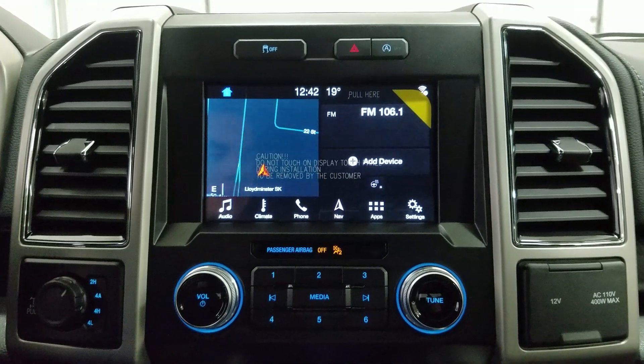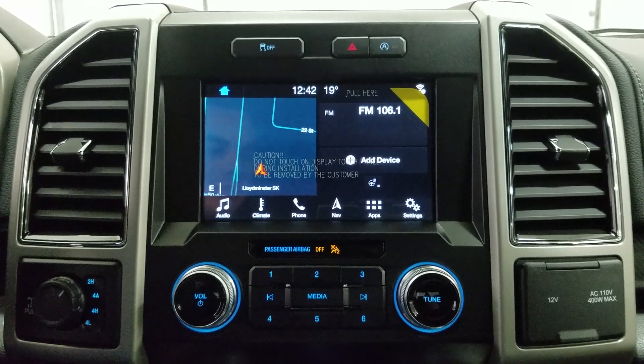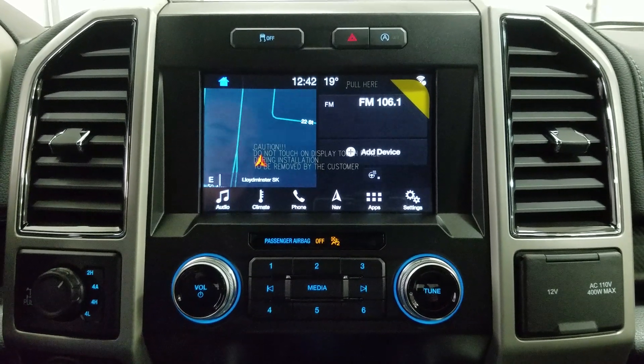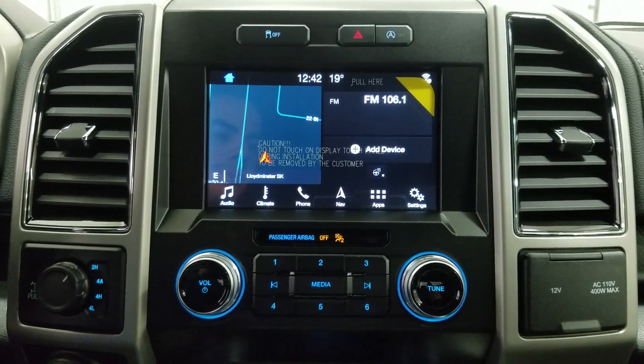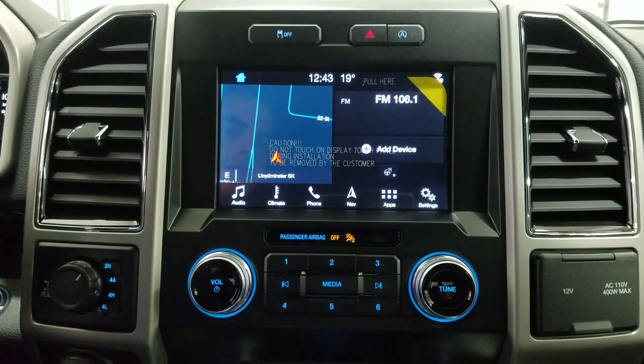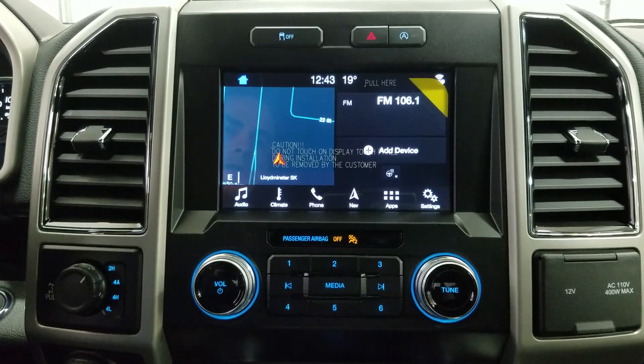Looking ahead, you'll notice we have our SYNC 3 8-inch touchscreen display which allows audio control, climate control including the heated steering wheel for the driver, as well as phone connectivity, navigation, and other apps including Apple CarPlay and Android Auto. The reverse camera is also paired to the SYNC display.